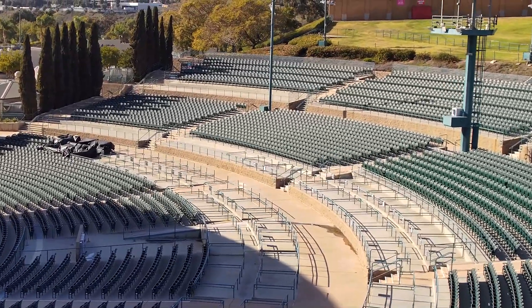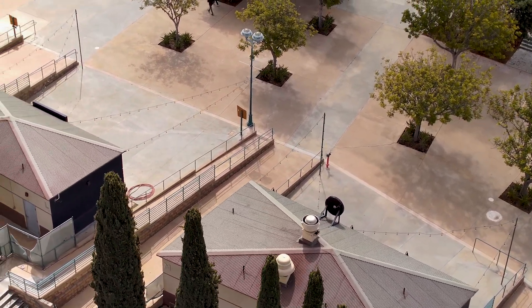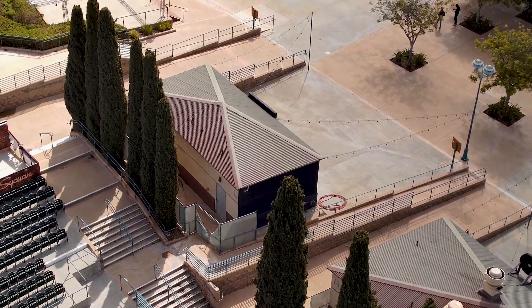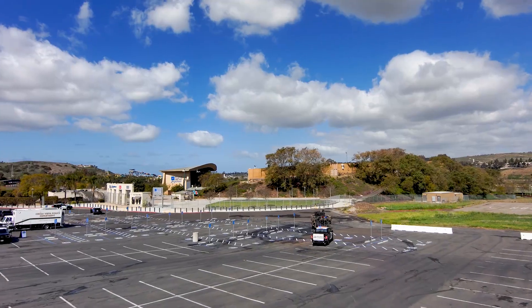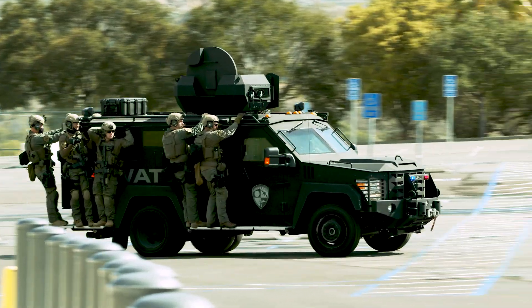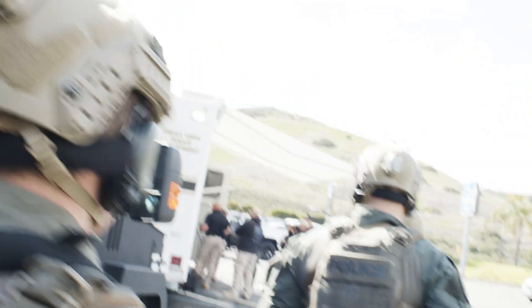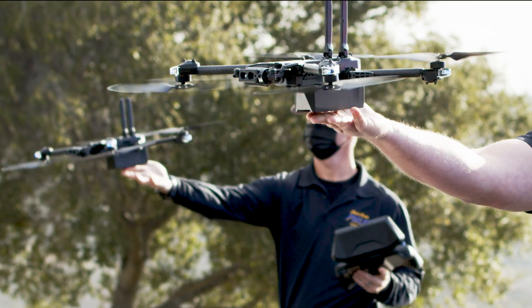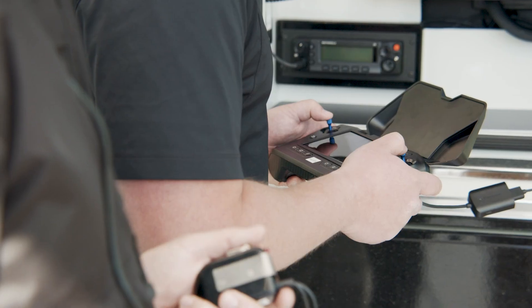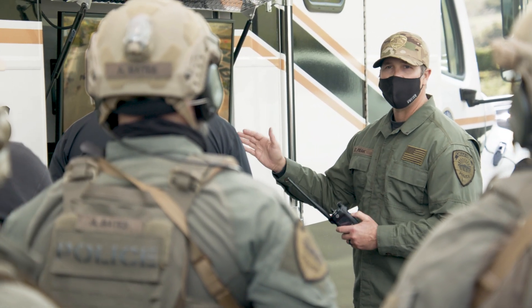This new ability for officers to gain and maintain situational awareness without physically pursuing the suspect helps protect the safety of all involved. As patrol units secure a perimeter around the amphitheater, SWAT is notified and soon arrives. To search this large complex quickly, they deploy additional Skydio X2s. Using their Skydio controllers, SWAT drone operators share live footage to a command vehicle via HDMI to quickly and easily bring the large first response team up to speed.